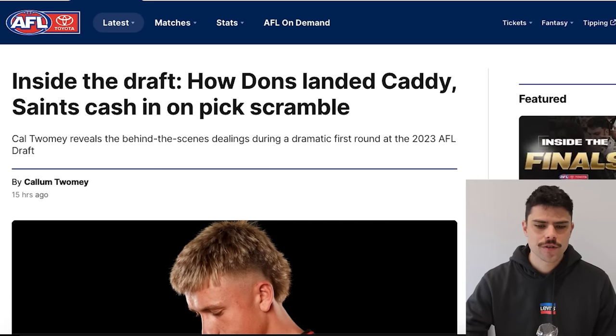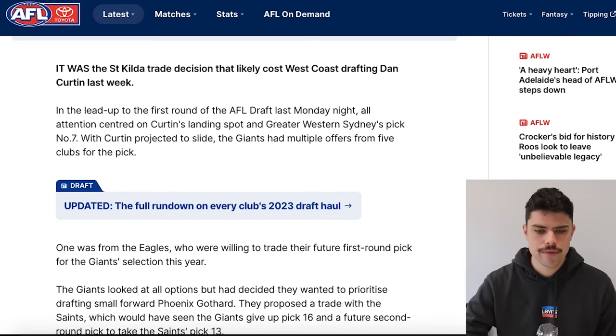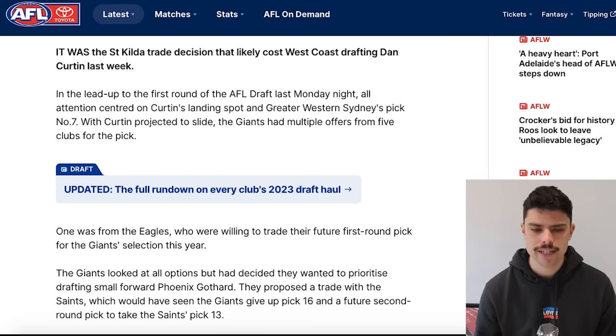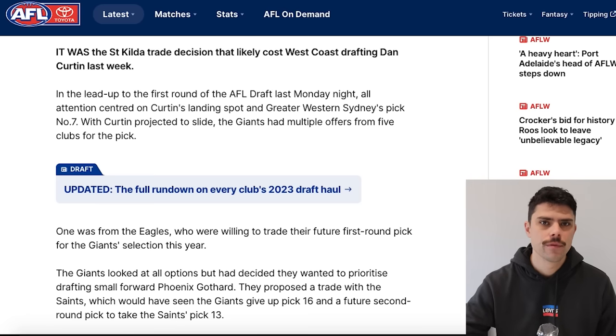The article is called 'Inside the Draft: How the Dons Landed Caddy and the Saints Cash In on Pick Scramble.' We'll scroll down and pick out the interesting parts. The article opens with: 'It was the St Kilda trade decision that likely cost West Coast drafting Dan Curtin last week.' Punchy. I like it, because we didn't really see a connection before between West Coast, Dan Curtin, and St Kilda.